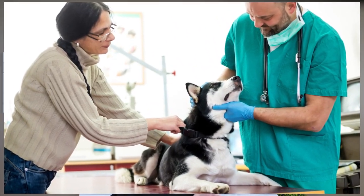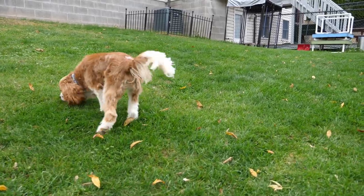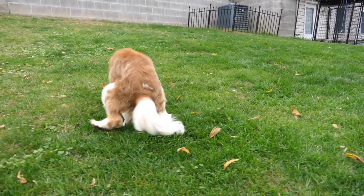The only reason I would use pee pads with a puppy or a dog is if they had a medical condition that hindered their ability to go outside, or if their human had a medical condition that hindered their ability to go outside. Otherwise, it's more natural for dogs to want to go pee and poo outdoors. Now that you know exactly why I don't use pee pads or potty pads when I potty train a puppy, you'll be able to quickly teach your puppy to go potty outside.